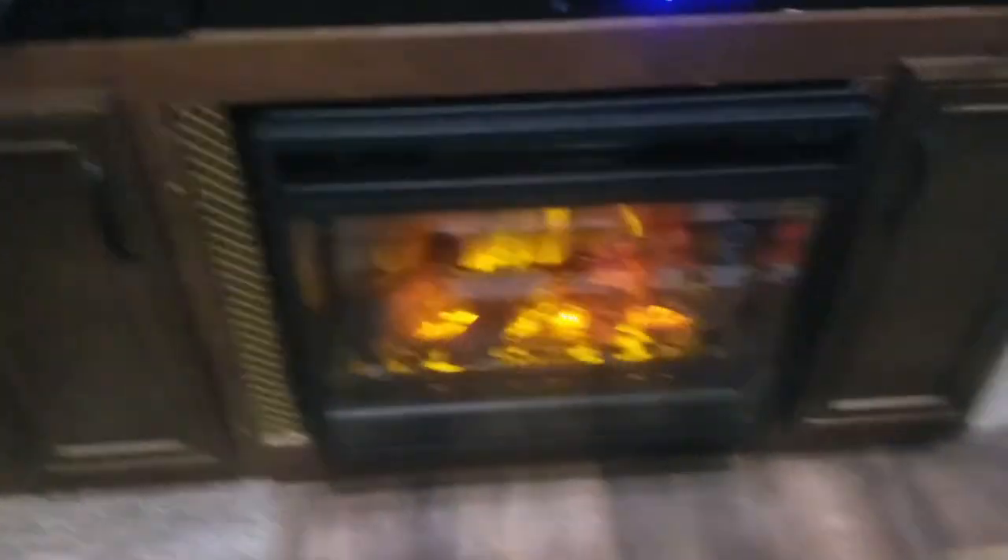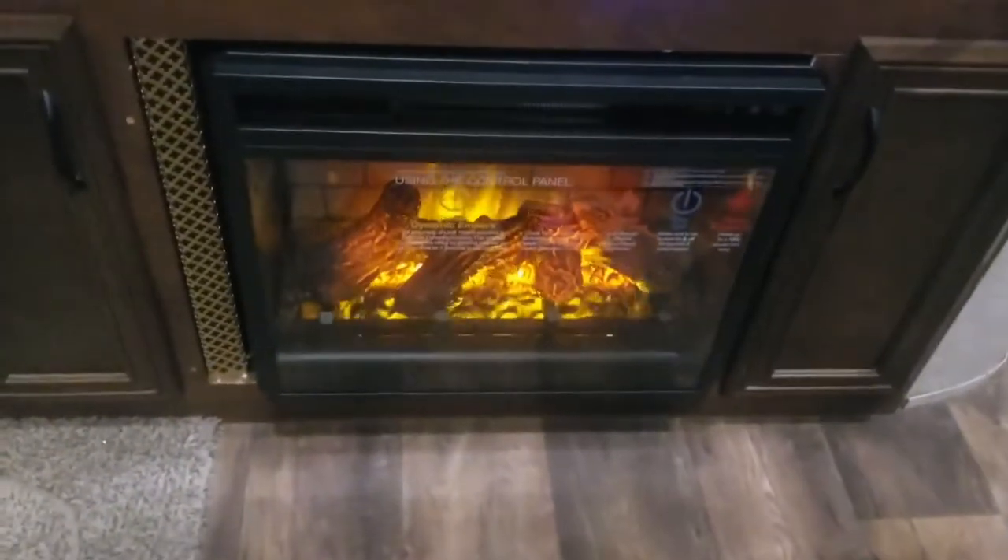We're going to fix it so it doesn't have the gap. It's pretty. I like having a fireplace for once — one that turns on.